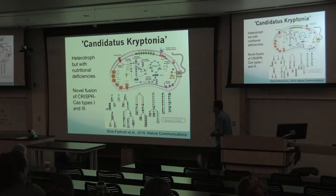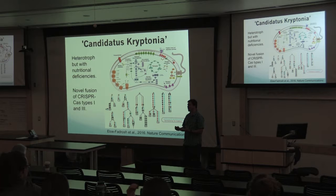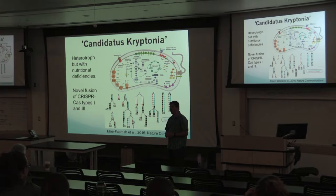We also noticed in the Kryptonia genome a novel fusion of CRISPR-Cas types 1 and 3, which has actually greatly increased the genetic diversity of CRISPR systems out there, allowing us to use these for different types of applications.